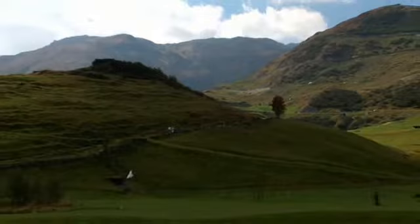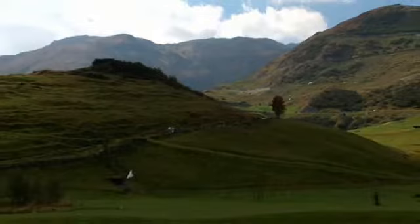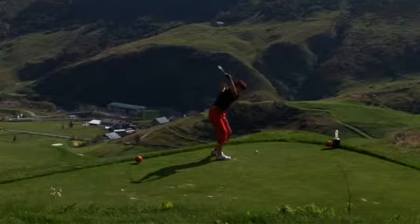The Gotthard Golf Club is an insider tip. This high alpine course provides unique enjoyment. The combination of mountain experience and perfect golfing pleasure seeks its equal far and wide.